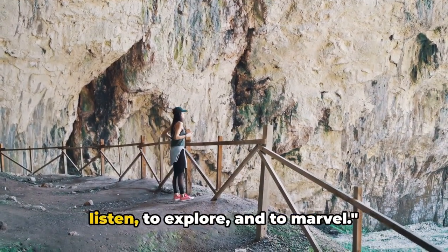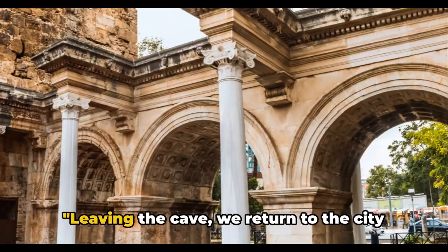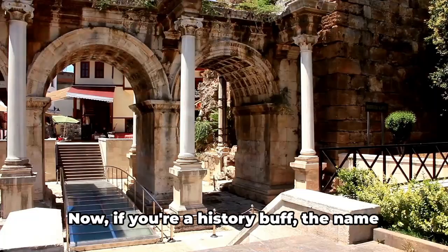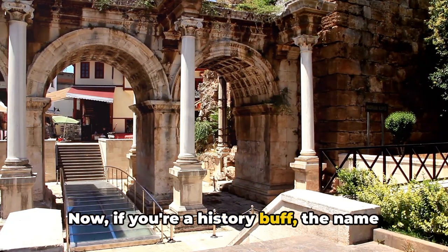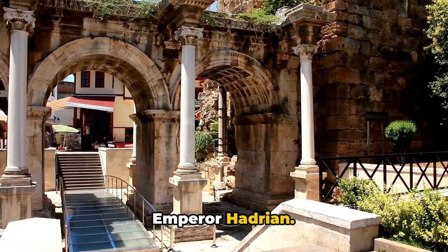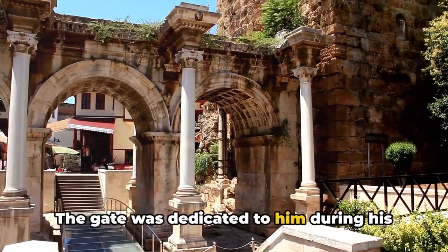Karain Cave, with its archaeological treasures and limestone formations, fascinates visitors — it's a place where every stone has a story to tell. Leaving the cave, we return to the city to admire the historic Hadrian's Gate. If you're a history buff, the name might ring a bell — we're talking about the Roman Emperor Hadrian.